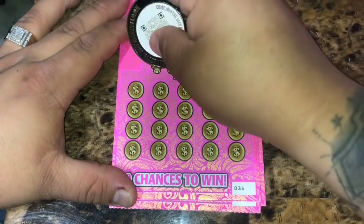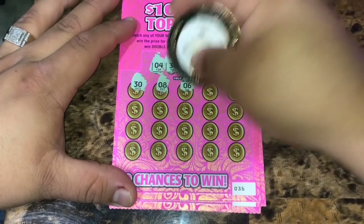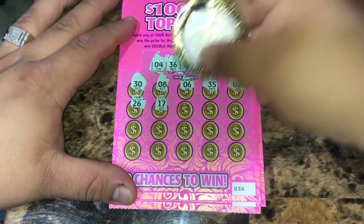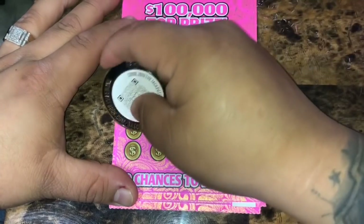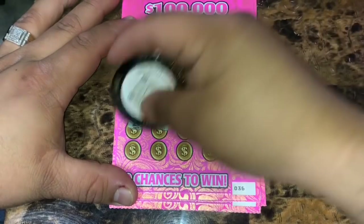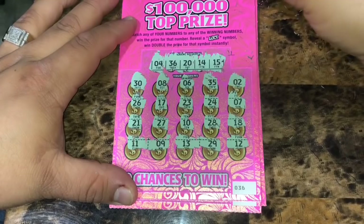Ticket 36: winning numbers are 4, 36, 20, 14, and 15. Revealed: 30, 8, 6, 35, 2, 26, 17, 23, 24, 7, 21, 27, 10, 28, 18, 11, 9, 13, 29, and 12. Nothing on ticket 36.